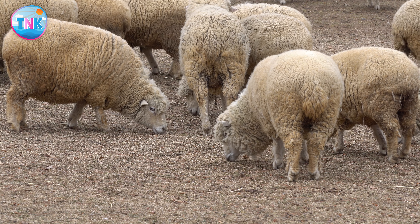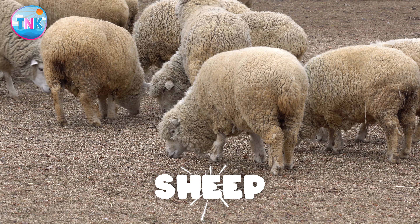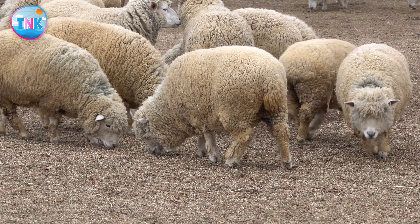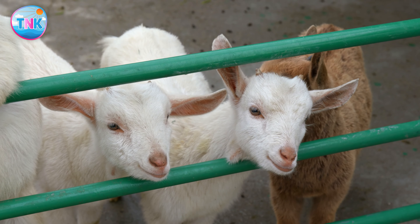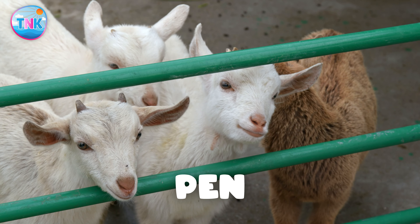Where does a sheep live? Pen, shed, or burrow? Perfect! A sheep lives in a pen.